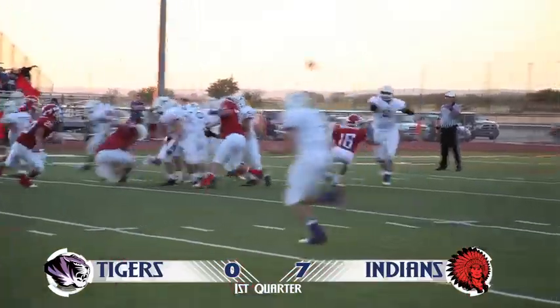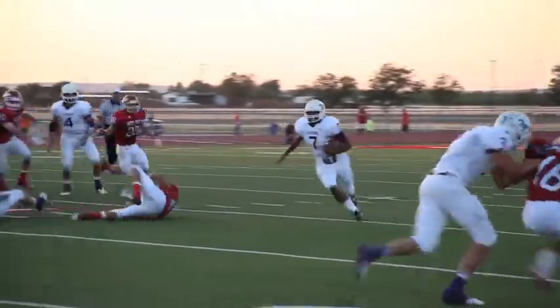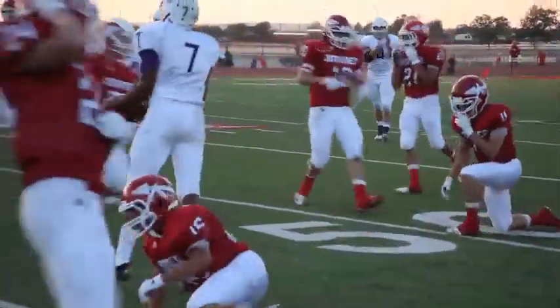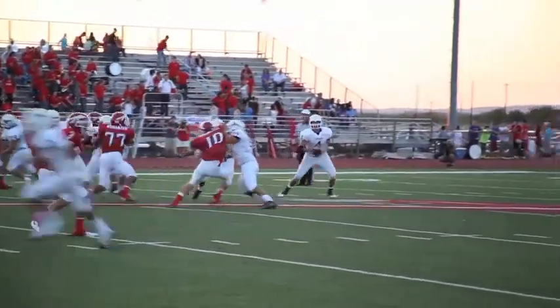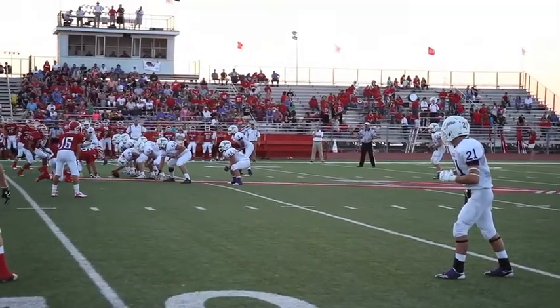The Tigers are still trying to find their offensive stride and get some good action on a reception to Cooper Tisdale, followed by a sweet carry from D.J. Thomas with some excellent tackle breaking. But a missed opportunity on this drive leaves some points on the field instead of on the board, and the drive stalls. The Tigers would have to kick this one away from midfield.